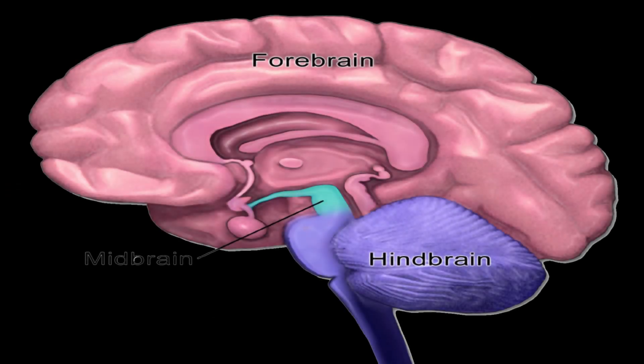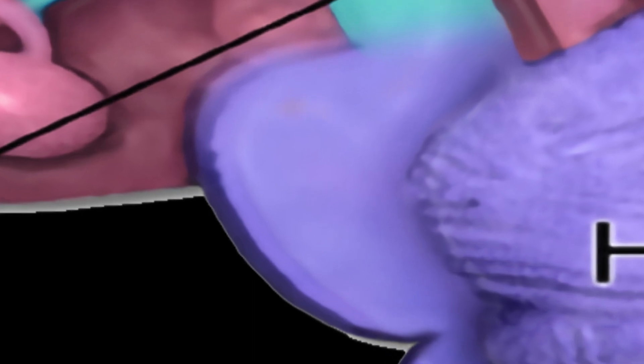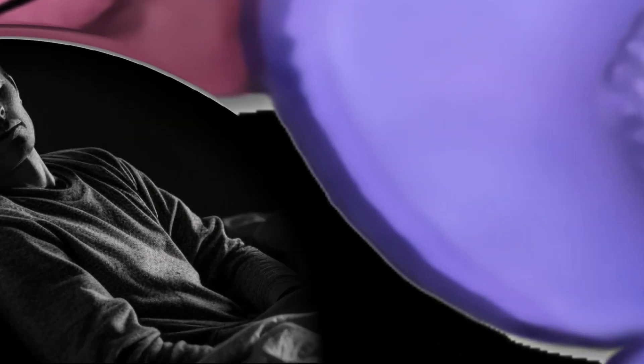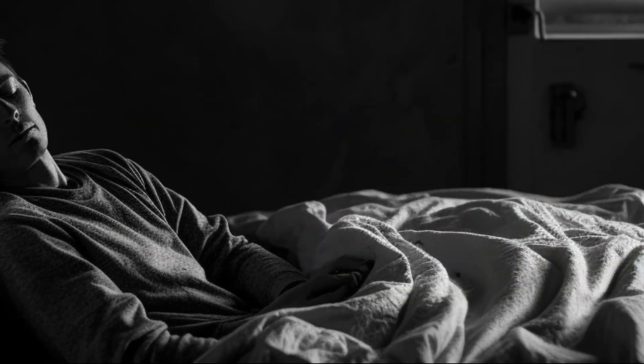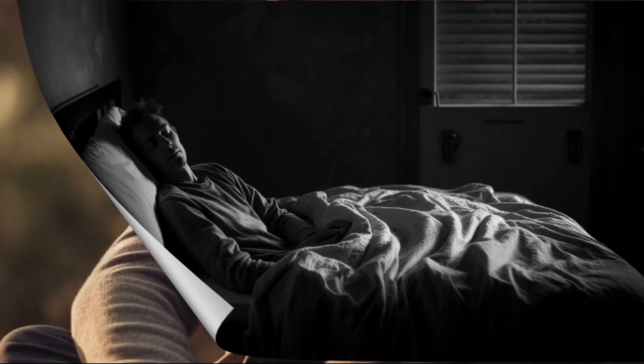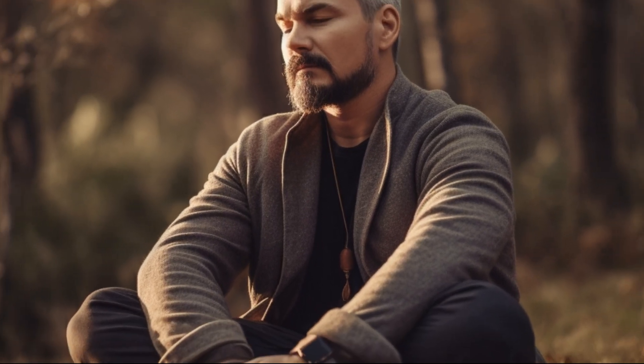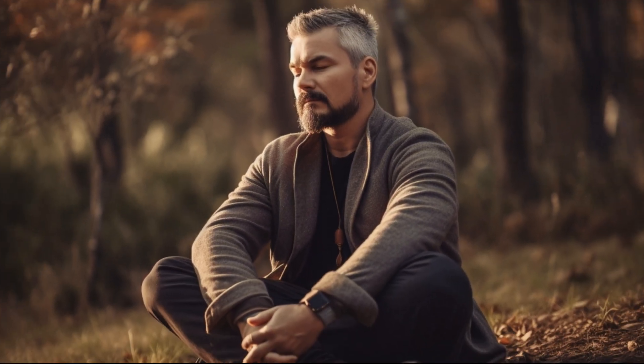The Pons serves as a bridge between the cerebrum and the cerebellum, facilitating communication and coordination between these brain regions. It also plays a role in controlling sleep, respiration, and facial movements. When you take a deep breath, the pons helps regulate your breathing rate and ensures a smooth flow of air into your lungs.